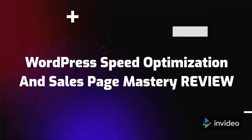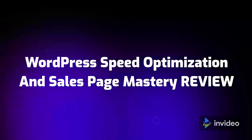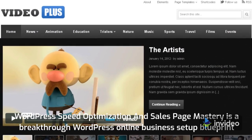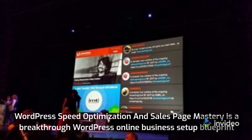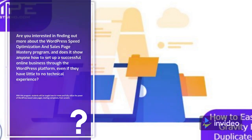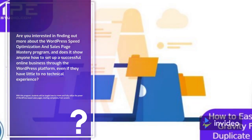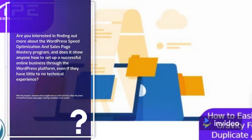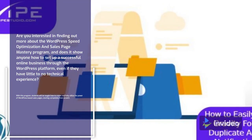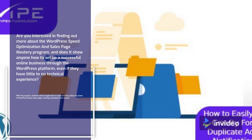WordPress Speed Optimization and Sales Page Mastery Review. WordPress Speed Optimization and Sales Page Mastery is a breakthrough WordPress online business setup blueprint. Are you interested in finding out more about the WordPress Speed Optimization and Sales Page Mastery program, and does it show anyone how to set up a successful online business through the WordPress platform, even if they have little to no technical experience?